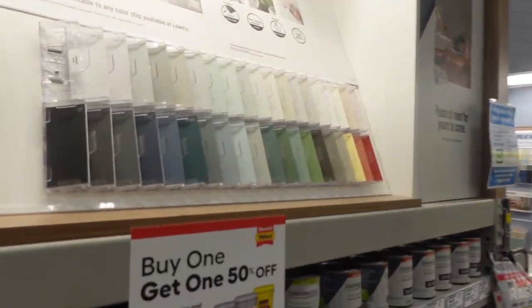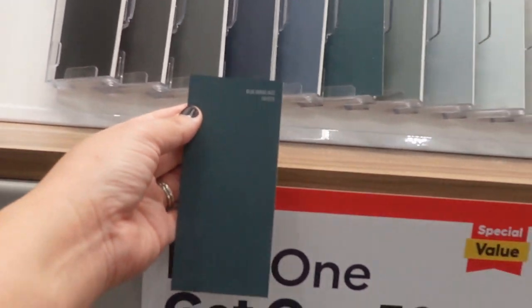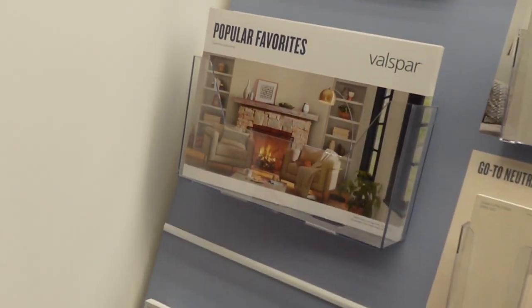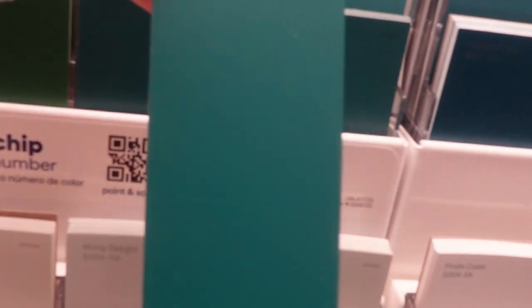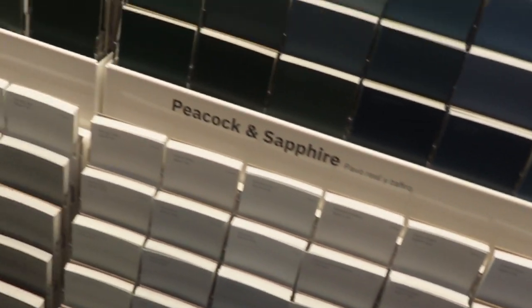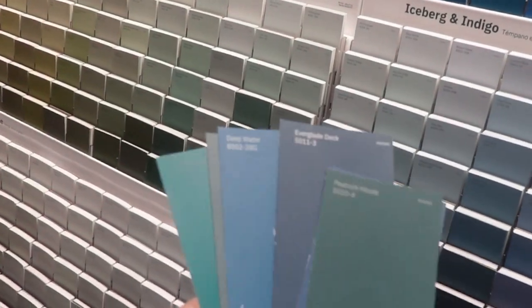This is where I want to be because I want to do that downstairs bathroom. This is a really pretty one — it's called Bluegrass Jazz — for like an accent wall for the back of the toilet. I want something dark. There's Deepwater Blue, Everglade Deck, Newport Gray, Peacock House. I'm loving these deep foresty greens. I think we're gonna go with these ones and check them out.